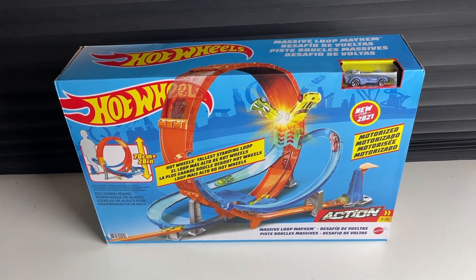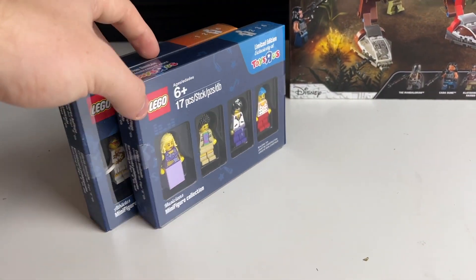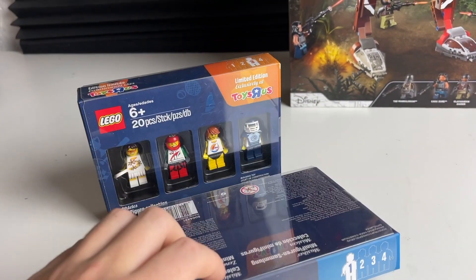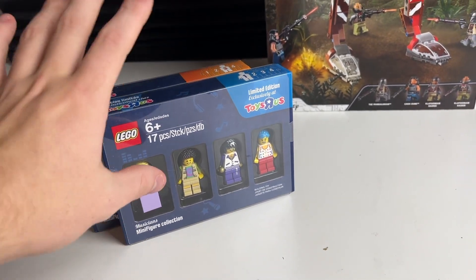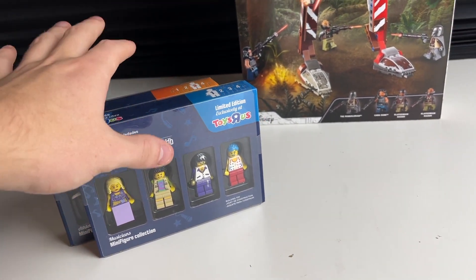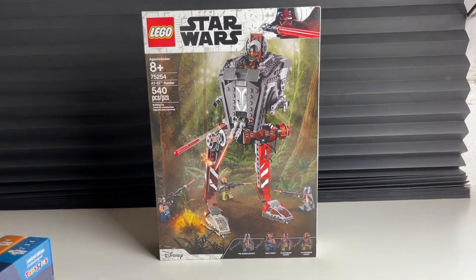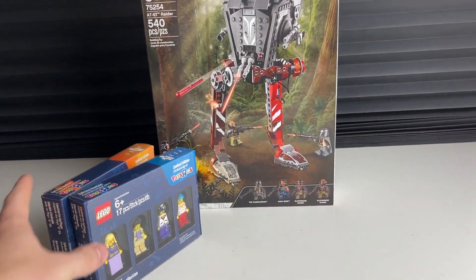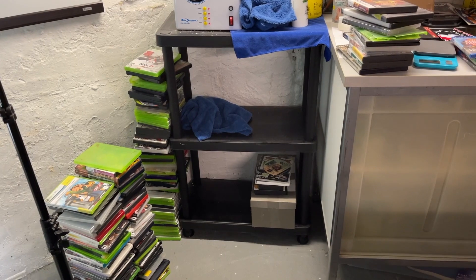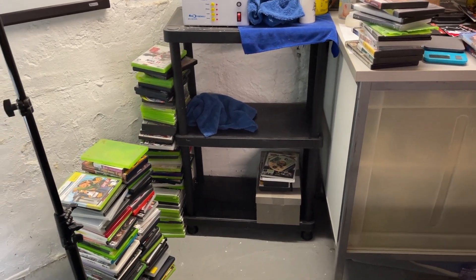We're also listing these little two-packs from Toys R Us - they're like an exclusive thing. I actually bought these at Value Village for a couple of dollars, and I think they're worth quite a bit so that should be a good flip. Then finally there's one LEGO Star Wars set that was picked up at Walmart on clearance a while back. So we've got those two things going up on eBay - let's hope they sell.